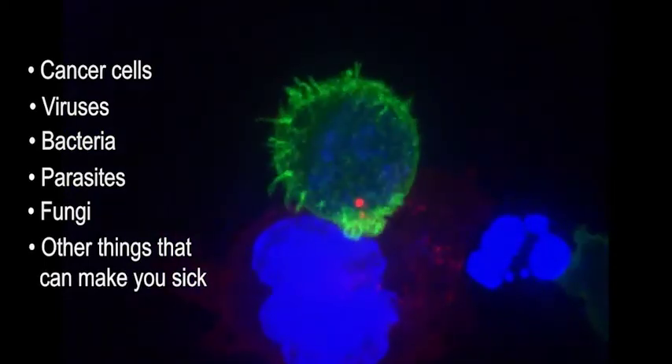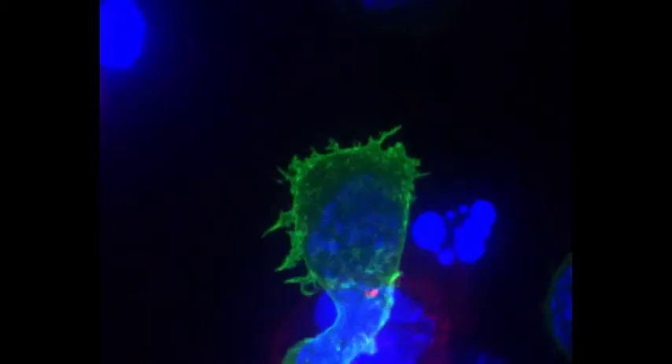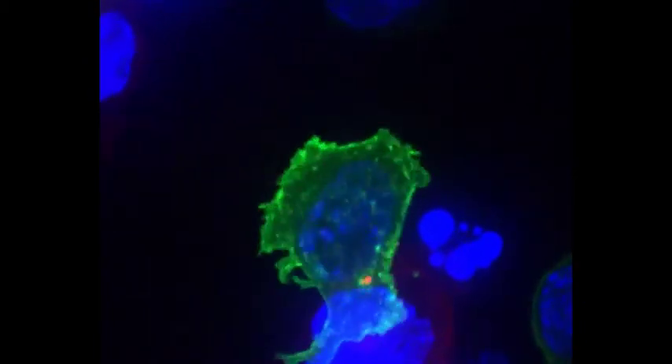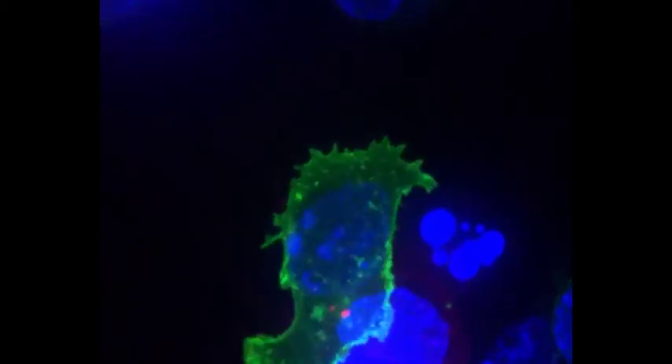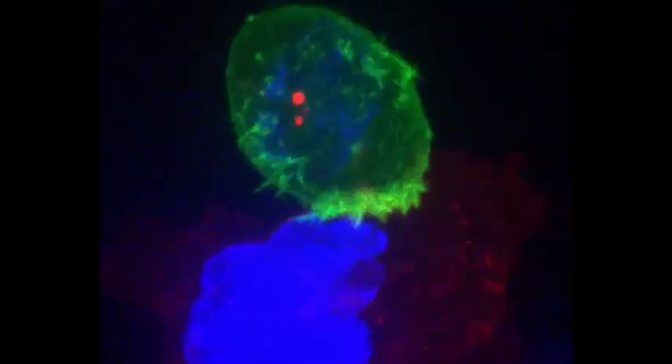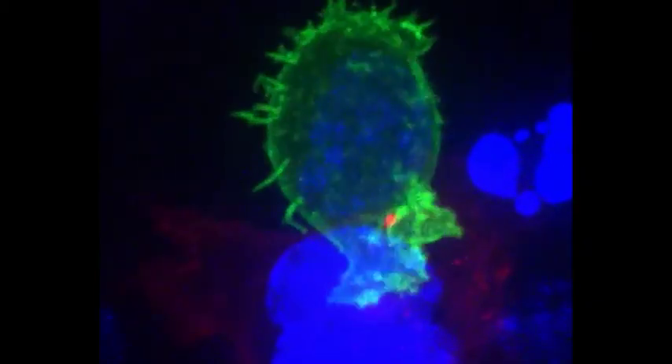T cells, also known as T lymphocytes, are the immune system's soldiers. They are white blood cells that can help your body fight off infection and can help fight cancer. The T cell in this video is green and is attacking the blue and red cancer cells.